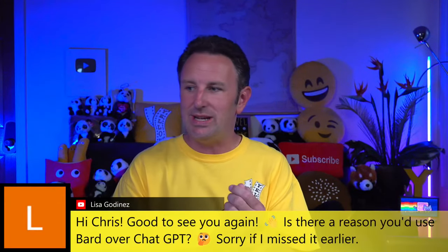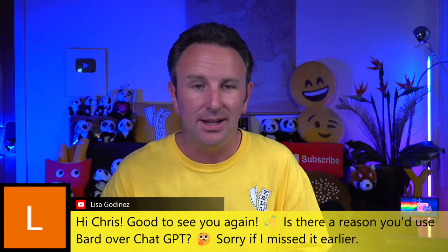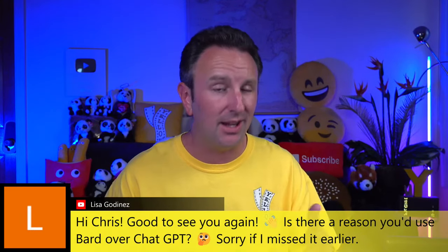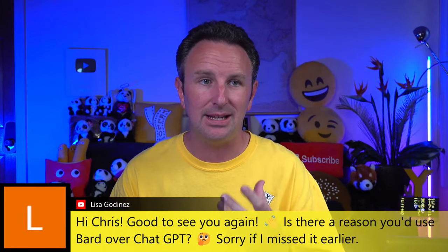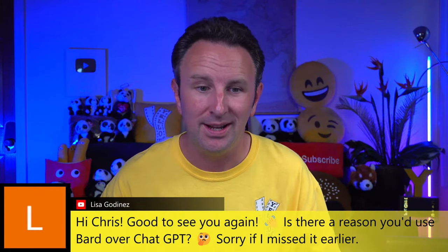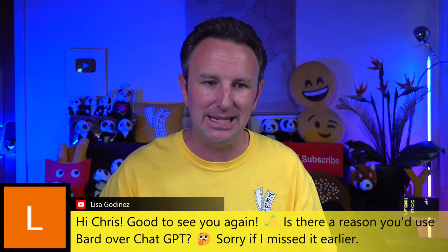Viewer Lisa asks: is there a reason to use Google Bard over ChatGPT? Yes — Google Bard has more up-to-date information, particularly about flights and travel. ChatGPT doesn't know anything about the world after 2021, and Google Bard has a lot more recent data. I also like how Google Bard presents results with pictures by default — overall it's a prettier experience.